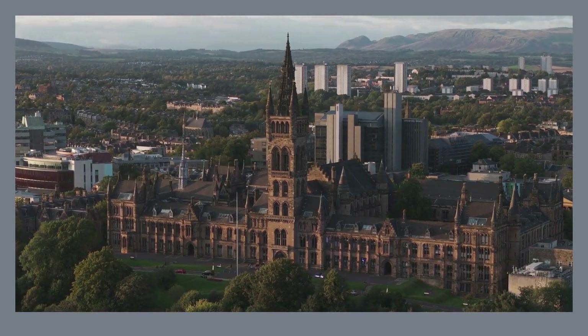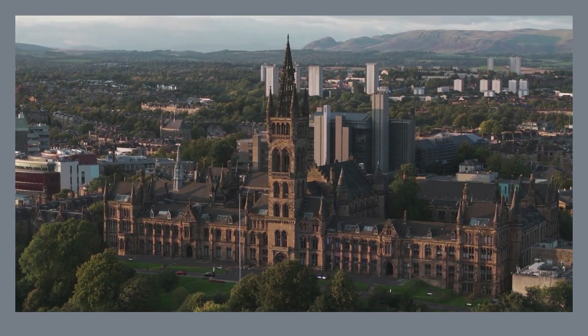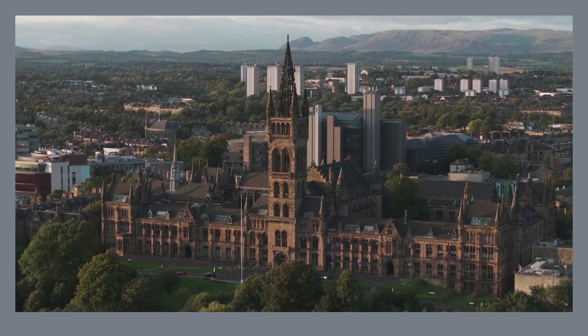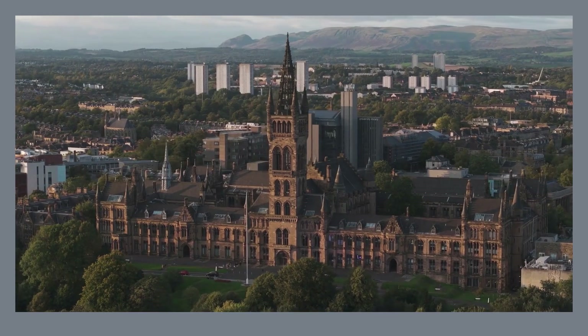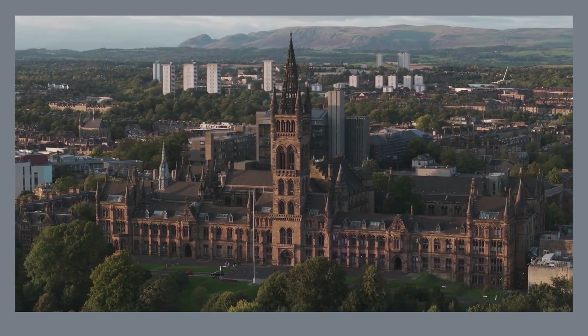Beyond the iconic landmarks, discover hidden gems like the Necropolis with its haunting beauty, or delve into the trendy Merchant City, a hub of art, fashion, and delicious food. So pack your bags and get ready to be enchanted by the captivating spirit of Glasgow.